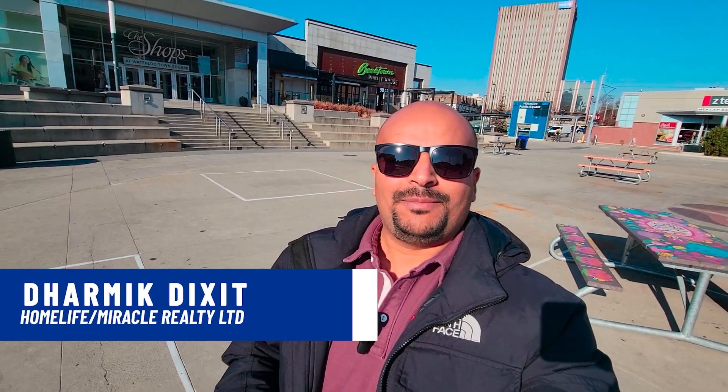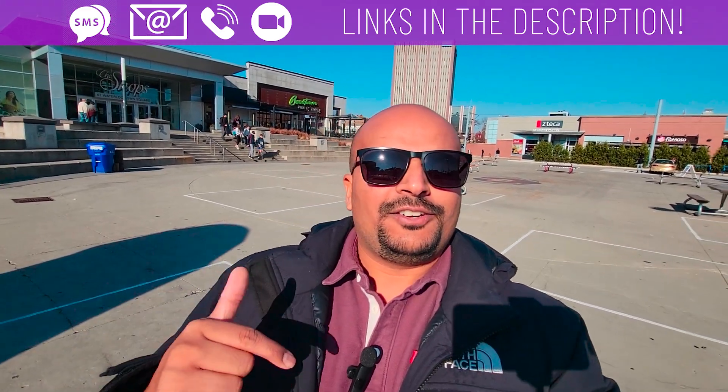My name is Dharmik Dixit. I'm a local real estate agent serving Kitchener, Cambridge, Waterloo and the towns around it. I do get calls, texts, and emails from people just like you looking for help making their move to this area. So whether you're thinking of moving in nine days or 90 days, give me a call, shoot me a text, send an email, or schedule a Zoom call. All the information is in the description below.